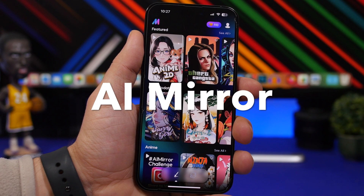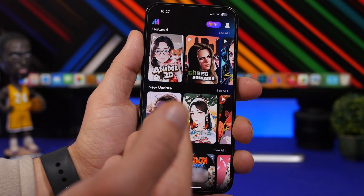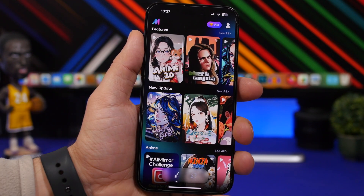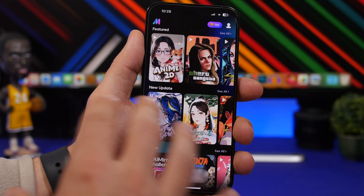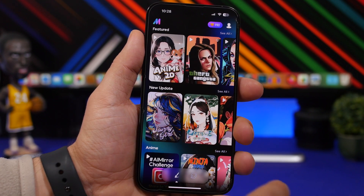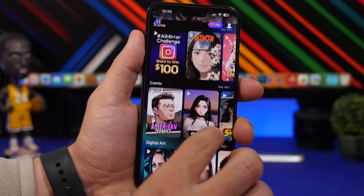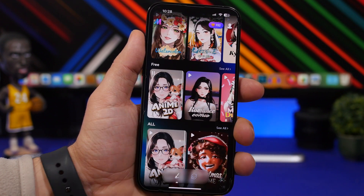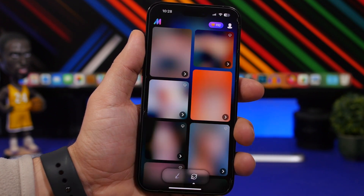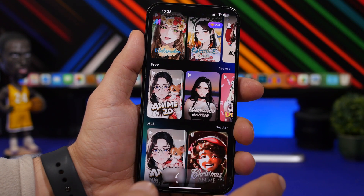AI Mirror is up next. It will turn your normal photos into cartoons. There are a bunch of different options — some free, some paid. If you want the full range of filters you can pay for the app, but there are plenty of free ones as well. There are different categories and you can also see different results from what people around the world have done with this app.